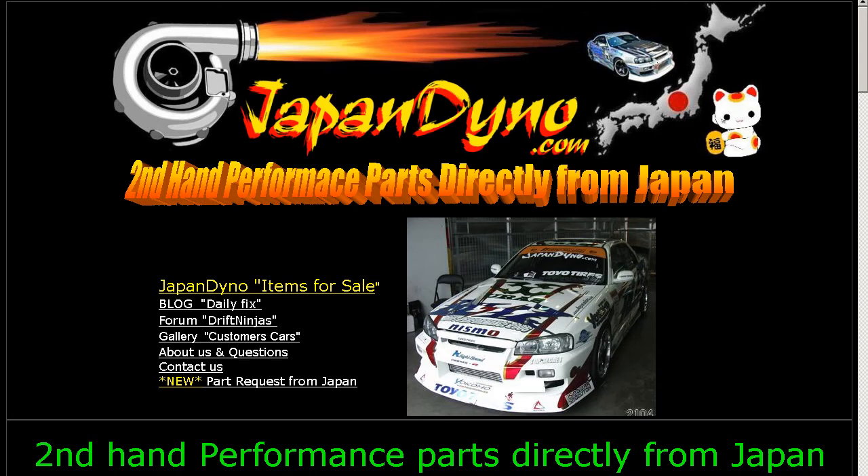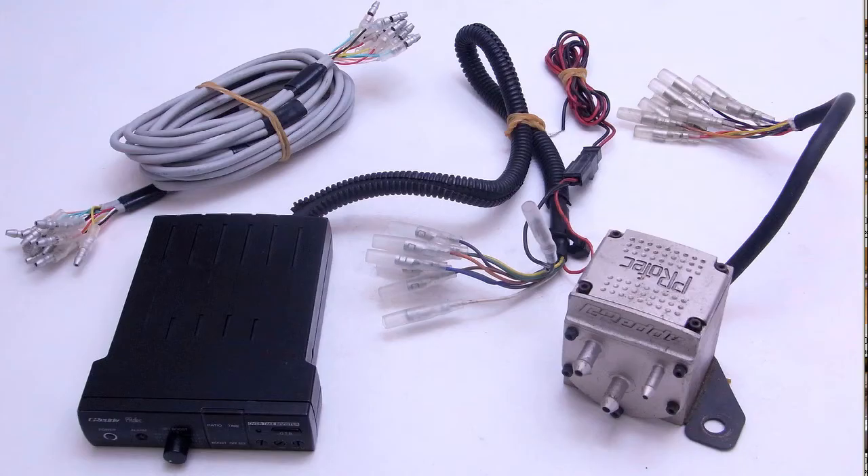Japan Dino, the best of Japan to you. Howdy, this is Andy of Japan Dino, and I have for you a Profec A boost controller made by the Trust Company here in Japan, sold under the G-Ready or Greddy brand.